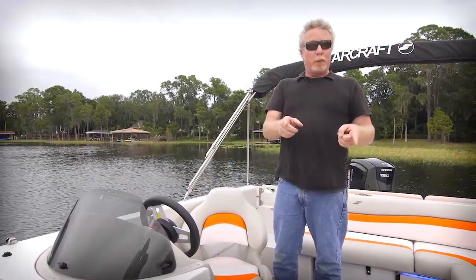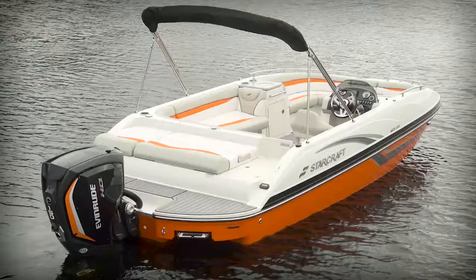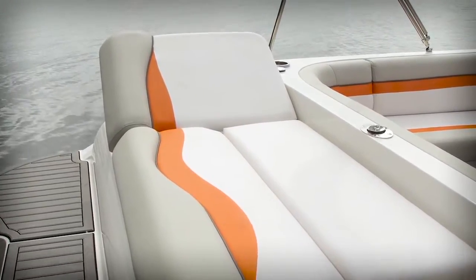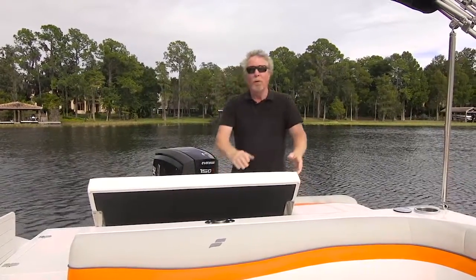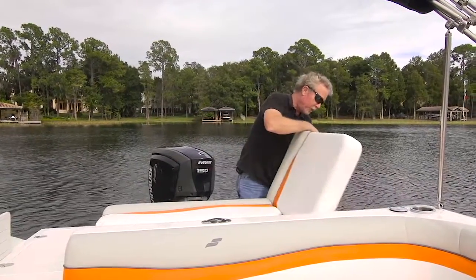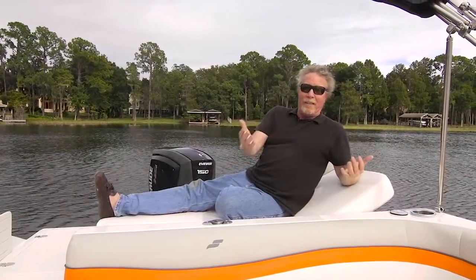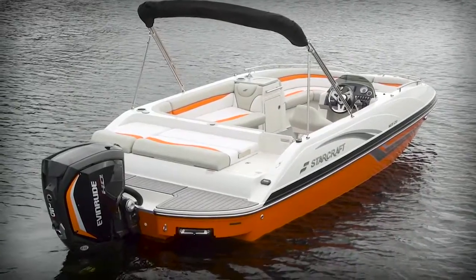But for the really big news for 2017, check out what StarCraft's done to the transom of this boat. The swim platform is tremendous even with the outboard motor. The sun lounge is beautiful, and by flipping up this piece of cushion, we create an aft-facing seat that's perfect for the sandbar. Close it, flip open this section, deploy the kickstand, and a wonderful chaise lounge is created. There's also storage — some of it's lockable — and excellent access to that Evinrude motor.